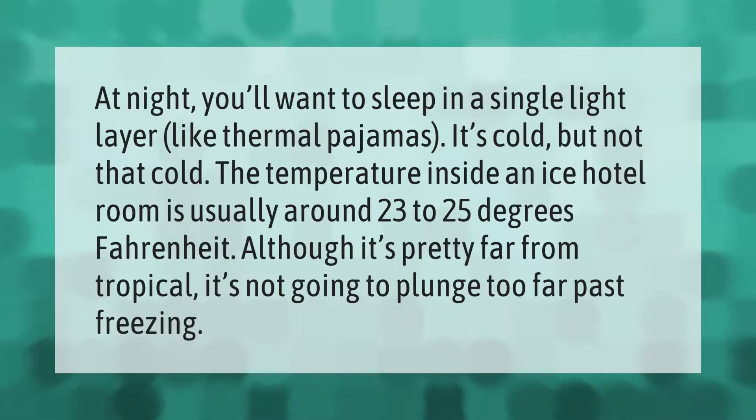At night you'll want to sleep in a single light layer, like thermal pajamas. It's cold but not that cold — the temperature inside an ice hotel room is usually around 23 to 25 degrees Fahrenheit. Although it's pretty far from tropical, it's not going to plunge too far past freezing.